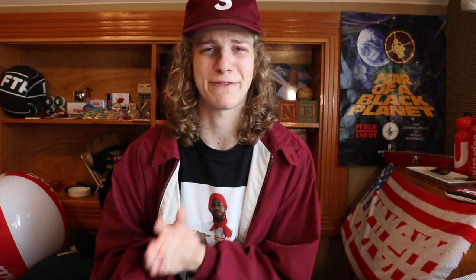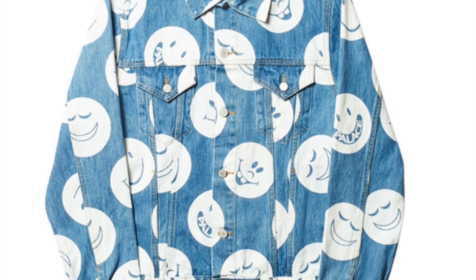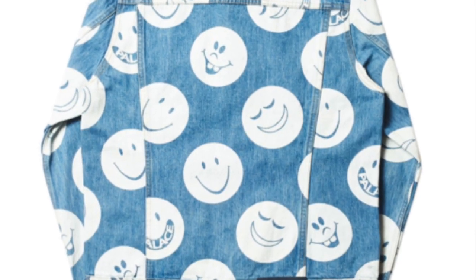Next up at number 3 is an item I would definitely go out and actually buy if I had the money — but it's denim, so it's going to be very expensive. We got the positive face denim jacket — I don't know the actual name of it, but this thing just gives me positive energy because it looks very nice. Everyone is just so happy and smiley on this jacket. I actually don't think this jacket will sell out insanely fast.